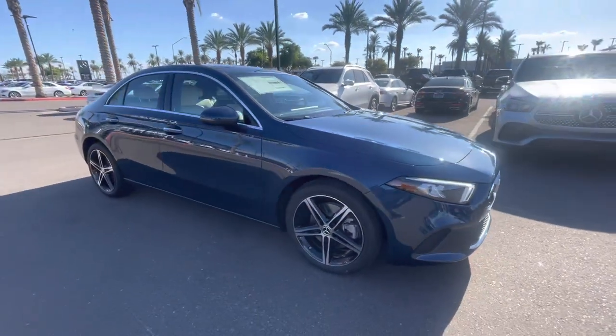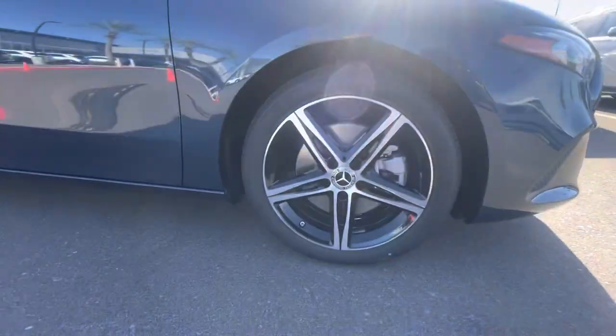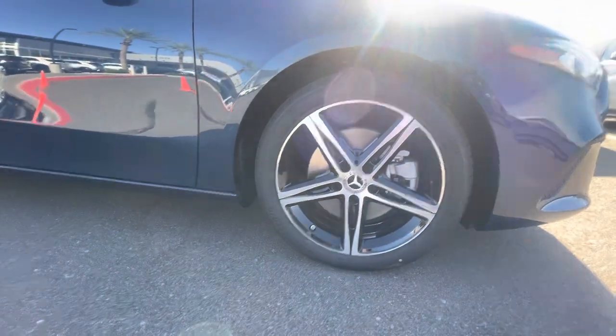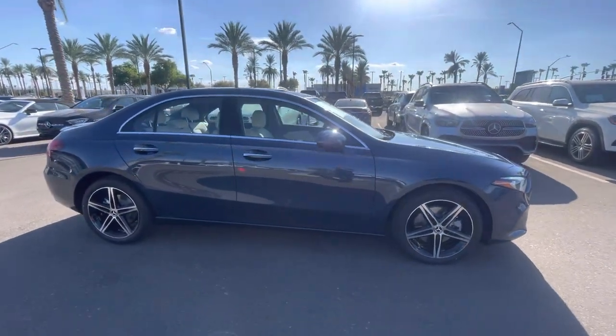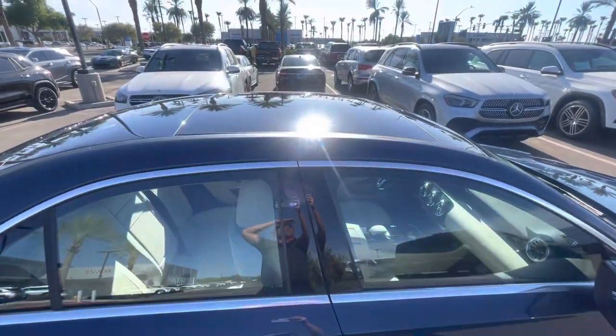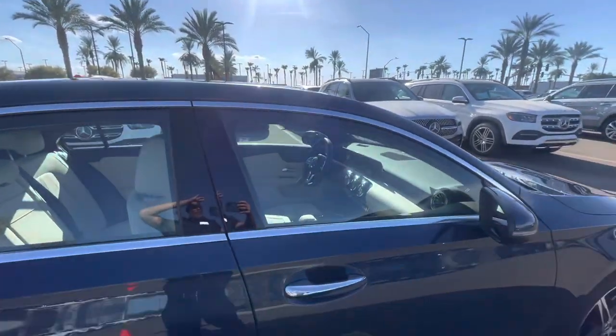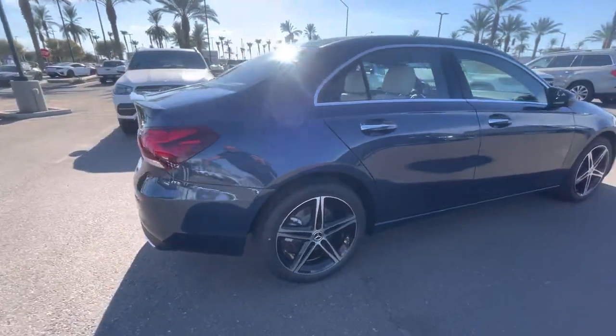It has the five-spoke wheels with black accents — that is an 18-inch wheel, yes, that's correct. This vehicle has keyless entry, push-button start, blind spot monitor on the mirror, and it also has the panoramic moonroof. Very nicely optioned. Backup camera as well.